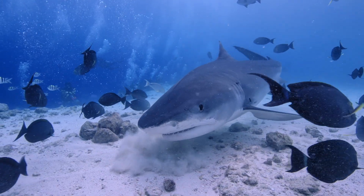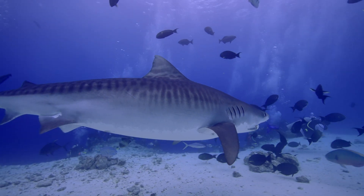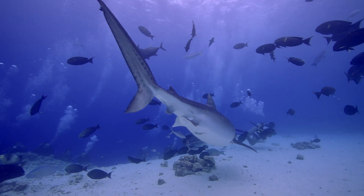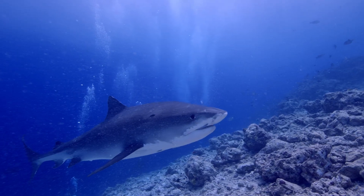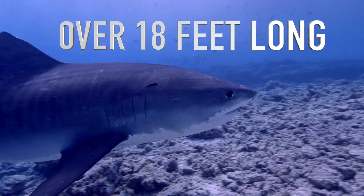Tiger sharks are usually found in tropical and subtropical waters, and they love the coastline and islands. They're known for their dark stripes resembling a tiger's pattern, which fade as they grow older. These sharks are big, growing over 18 feet long, and they have an excellent sense of smell for hunting.